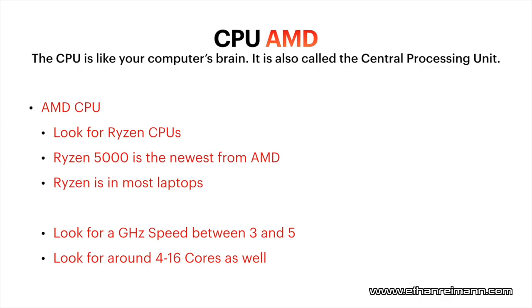Let's start off with AMD CPUs. The CPU is like your computer's brain. CPU stands for Central Processing Unit. For the AMD CPU, I'd recommend looking for Ryzen CPUs, whether it's a desktop or a laptop, because Ryzen is AMD's current most advancing CPU line. Ryzen 5000 is the newest series, so if possible, go with a Ryzen 5000 series processor.